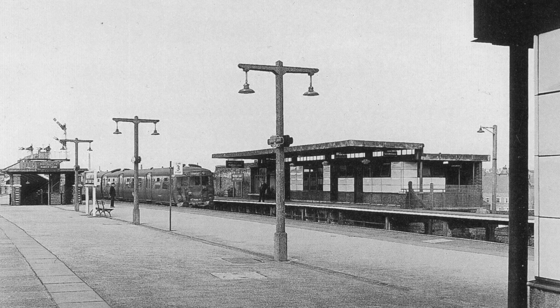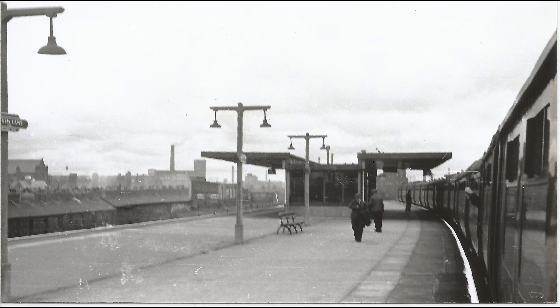These new buildings, although basic compared to those that existed before, were pleasant and comfortable. This modular design would go on to inspire future architects both on and off the railway. Many of these types of buildings we now see all around us, especially those built for the West Coast mainline electrification.